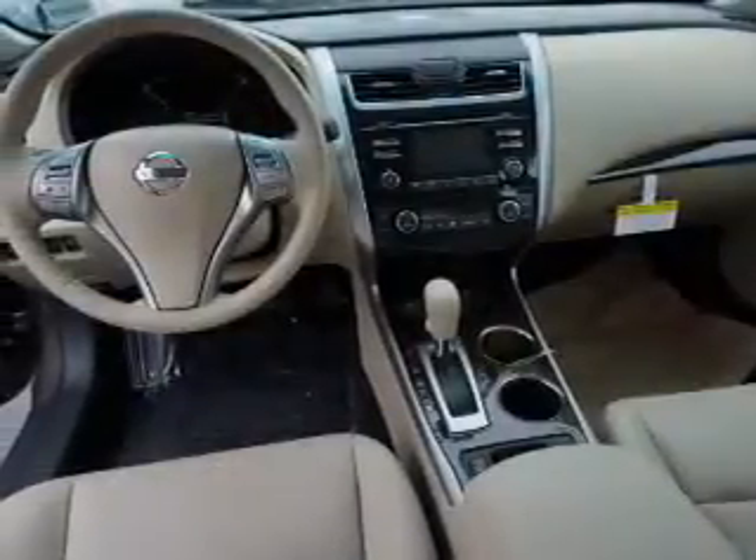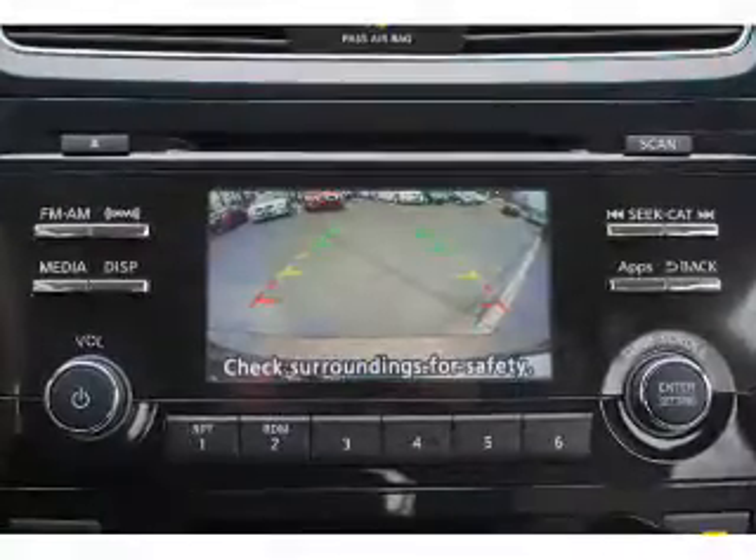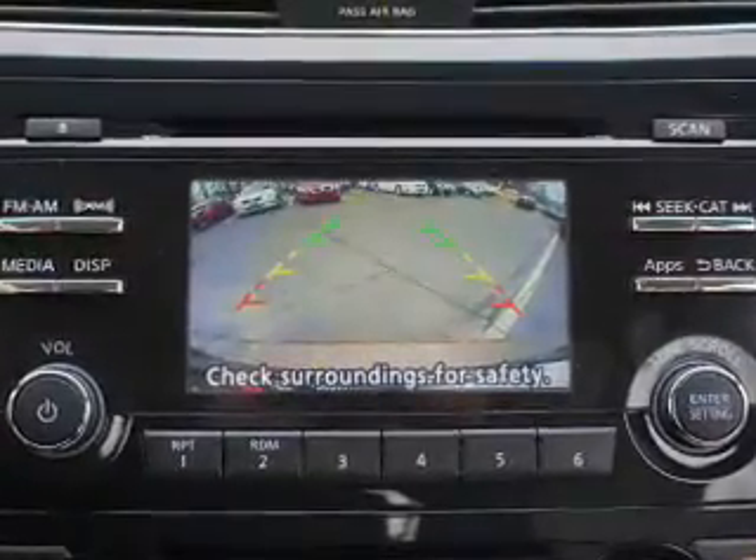Inside you'll find a heated steering wheel, leather seats, Bluetooth connectivity, Sirius XM satellite radio, and auxiliary input, remote start, steering wheel controls, a premium sound system, push-button start, and rear temperature controls.